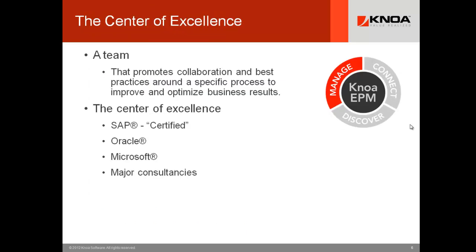Let's talk about the Center of Excellence and understand how we can positively impact it with new tools like user experience management. At its fundamental level, a Center of Excellence is a team that promotes collaboration and best practice around a specific process to improve and optimize business results.